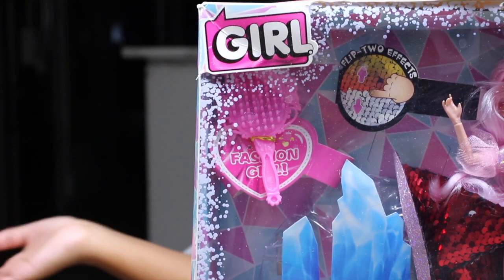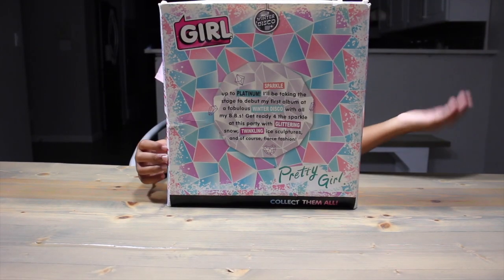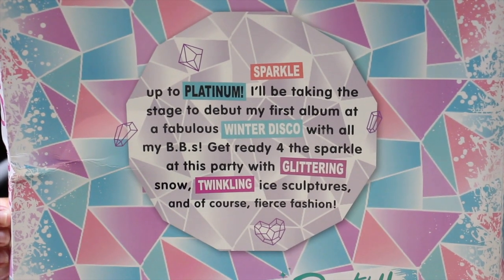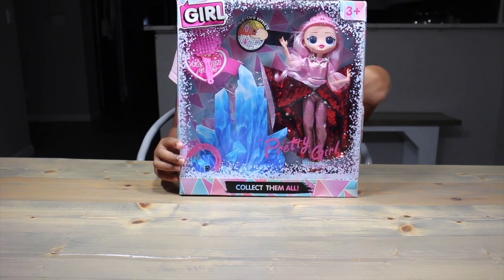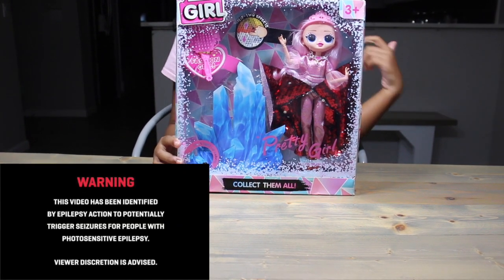Instead of saying OMG, our box just says 'girl.' And on the back, it looks just like the Winter Disco stuff. There's a giant diamond in the middle. I've never seen the real Crystal Star's box before. Let me know over on Instagram. Now the reason for our terrible lighting — you know how Crystal Star has crystals that light up? Well, so does our fake.